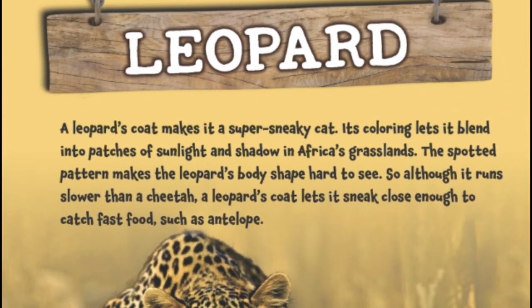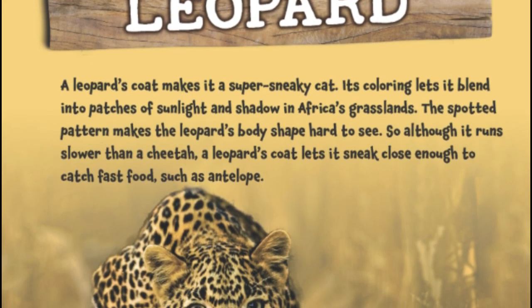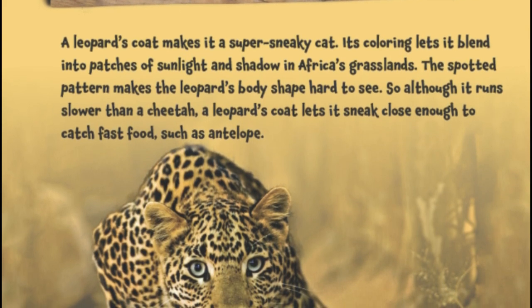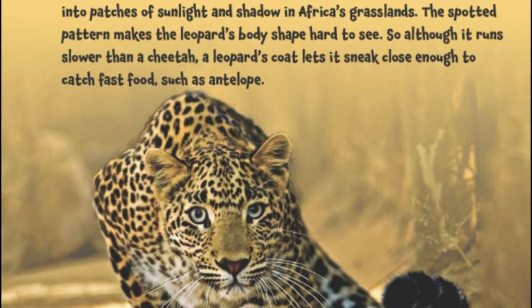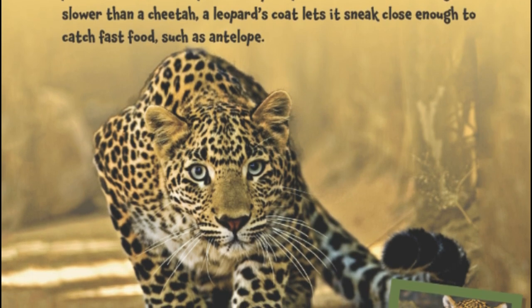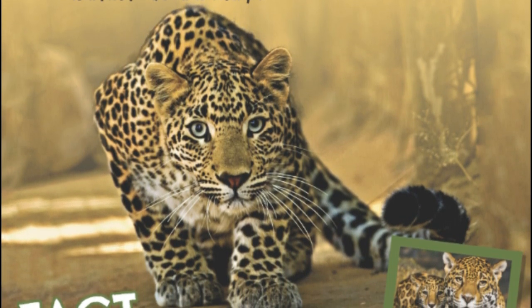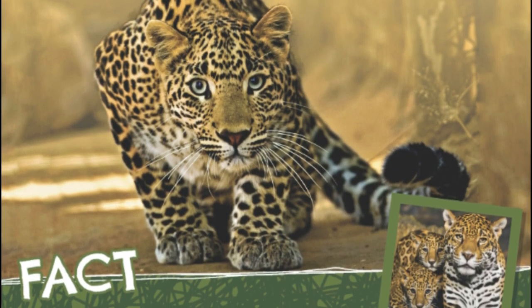Leopard. A leopard's coat makes it a super-sneaky cat. Its coloring lets it blend into patches of sunlight and shadow in Africa's grasslands. The spotted pattern makes the leopard's body shape hard to see. So although it runs slower than a cheetah, a leopard's coat lets it sneak close enough to catch fast food, such as an antelope.